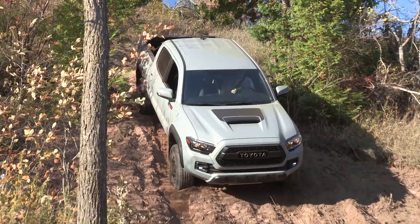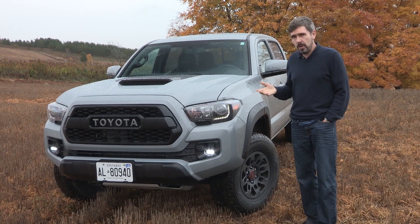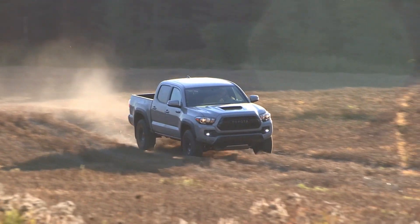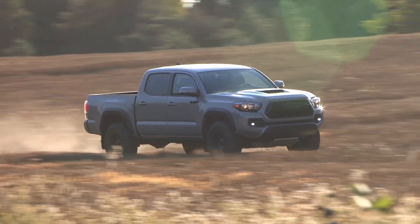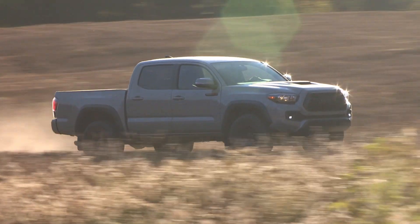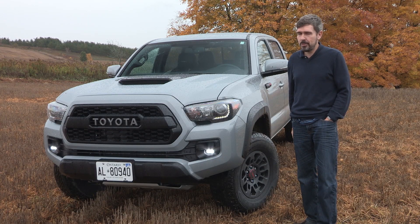What you get with the TRD Pro version of this Tacoma is a capable truck — it will climb mountains, go across fields, and wade through water. And it's not a lot of money: fifty thousand dollars to start for the manual, fifty-three thousand three hundred for the automatic. This is a truck you can live with and go anywhere in. For Driving.ca, I'm Derek.